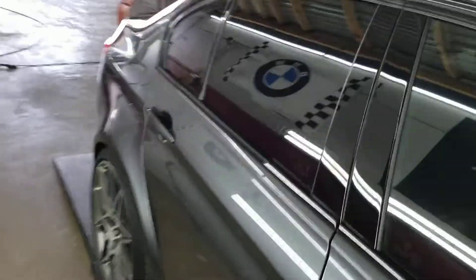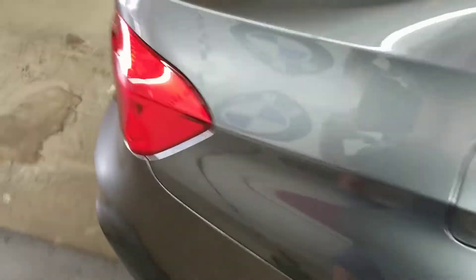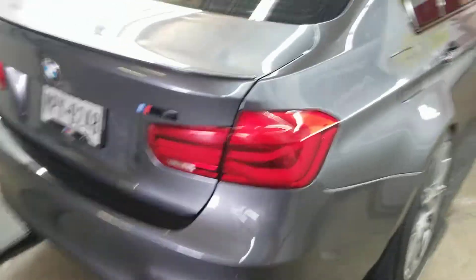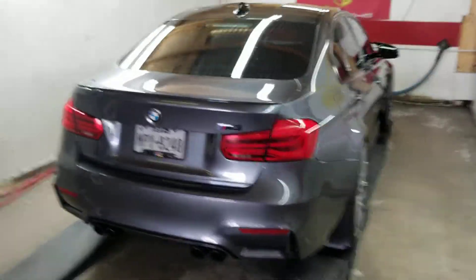I'll be ready for you anytime between now and four. You're welcome to come sooner if you like — it is ready to go. The total is $1,450. Thank you.